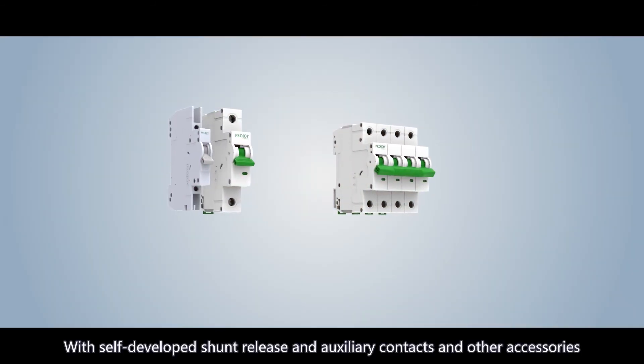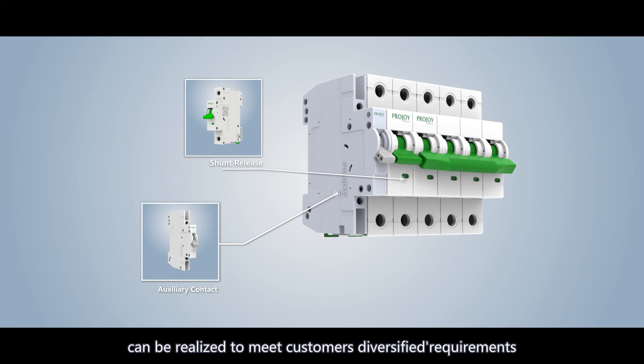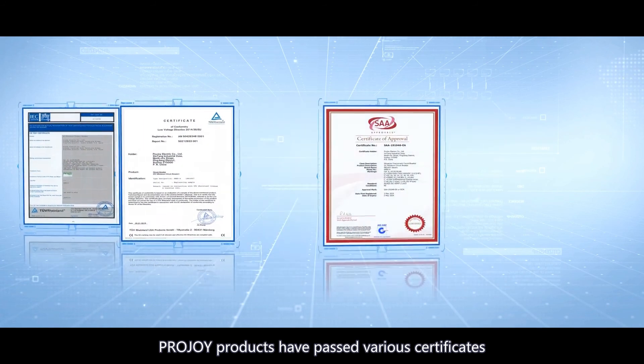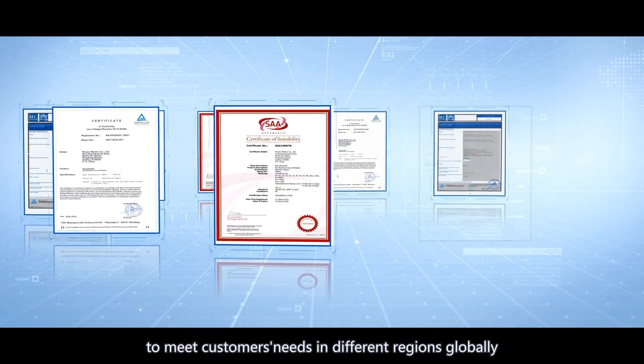With self-developed shunt release and auxiliary contacts and other accessories, remote power-off operation can be realized to meet customers' diversified requirements. ProJoy products have passed various certifications including CB, CE, SAA, and TUV, to meet customers' needs in different regions globally.